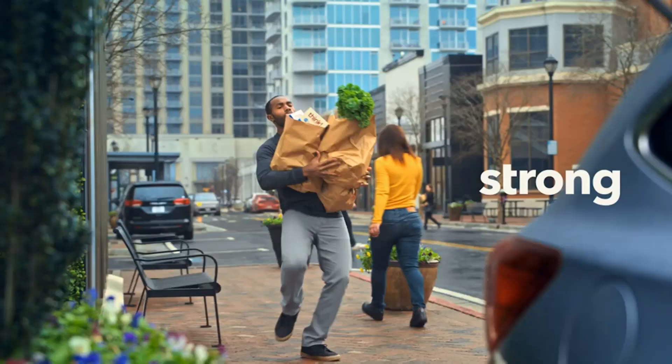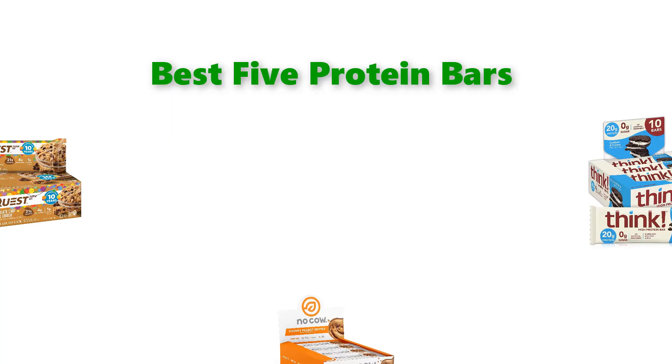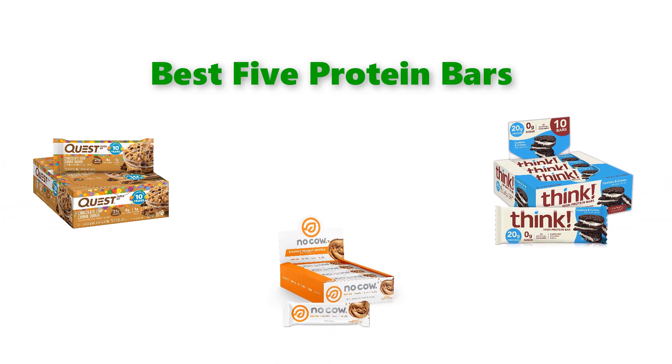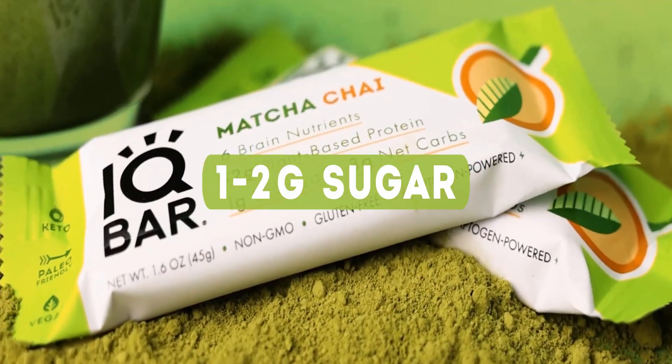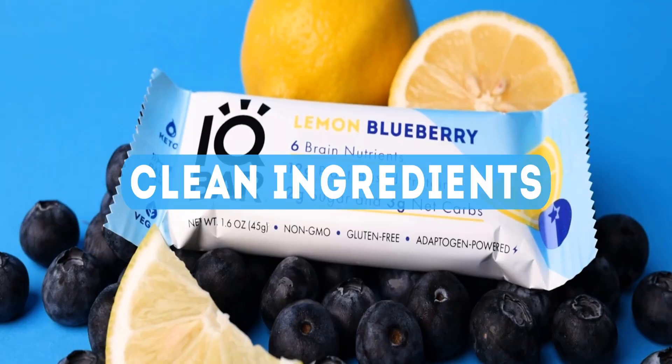Hello, welcome to our gear research channel. Today in this video, we are going to show some of the best protein bars that are best sold and top-rated on Amazon. If you want more information and updated pricing on the products, check the links in the description below. So let's get started with the video.